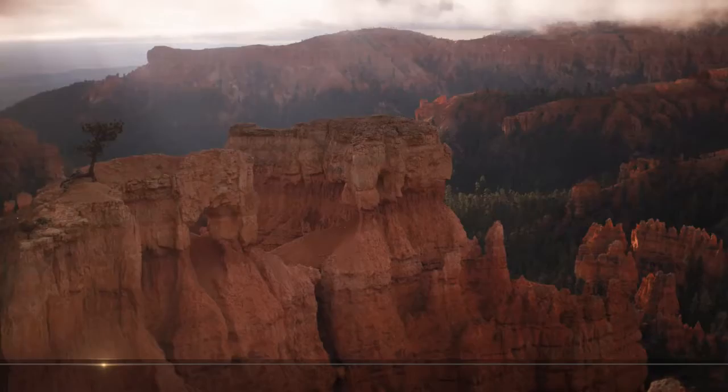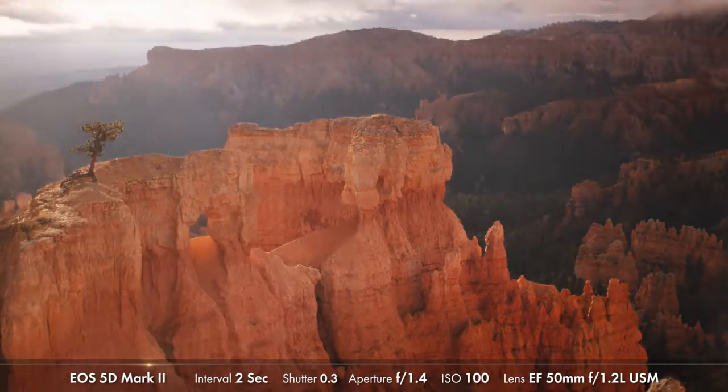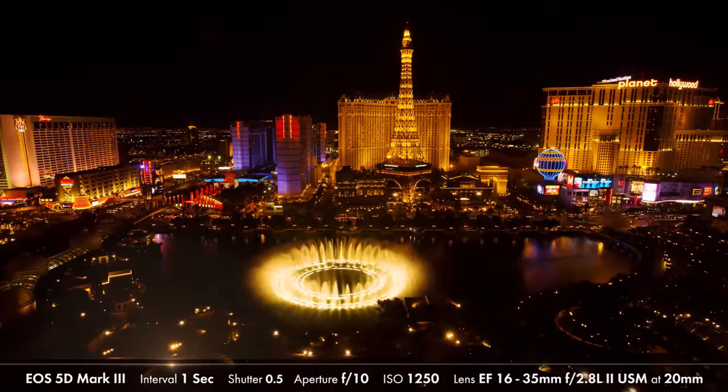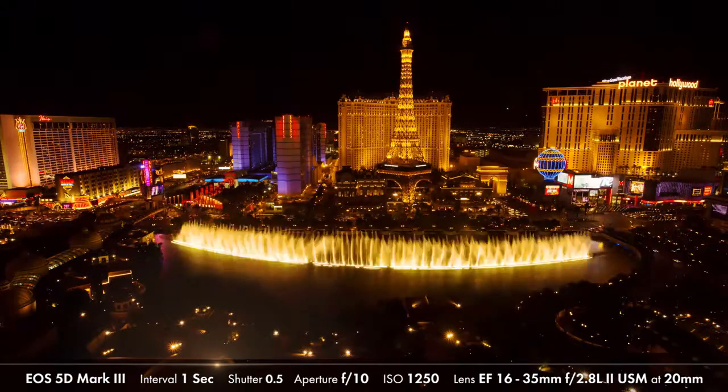You can never really shoot too much in time-lapse. The only negative is running out of disk space and hard drive space. Shoot as much as you can given your CF or SD card, and obviously given the amount of time you want to spend in post.